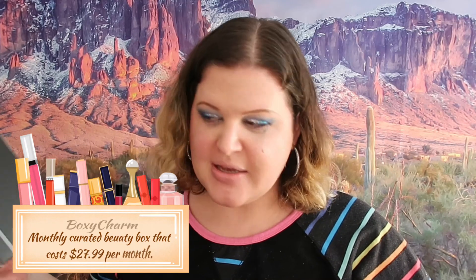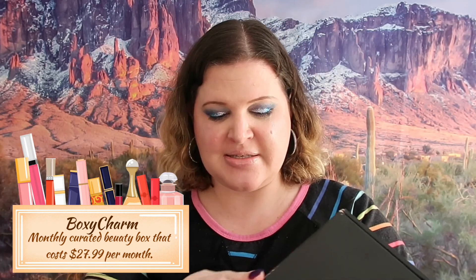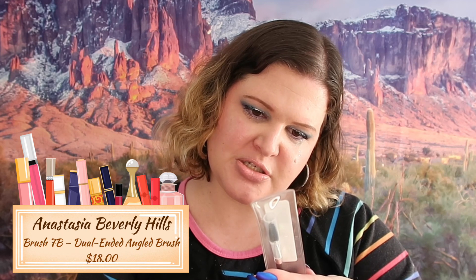The last box is the beloved Boxycharm - everybody knows Boxycharm, everybody loves Boxycharm. I just get the base box because I already get a bunch of boxes and don't see a need for the big box. It does have a card but unfortunately no items listed on it, so I will be Googling prices. The first item is an Anastasia brush - number 7B dual angled brush.